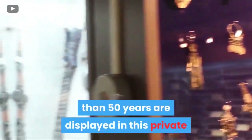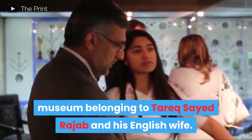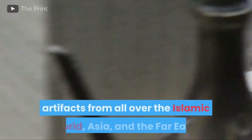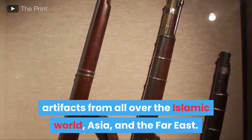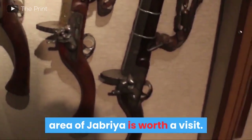Tarek Rajab Museum of Islamic Arts. More than 30,000 items collected over a period of more than 50 years are displayed in this private museum belonging to Tarek Syed Rajab and his English wife. You can find several interesting collections of artifacts from all over the Islamic world, Asia, and the Far East. The museum, located in the residential area of Jaberia, is worth a visit.